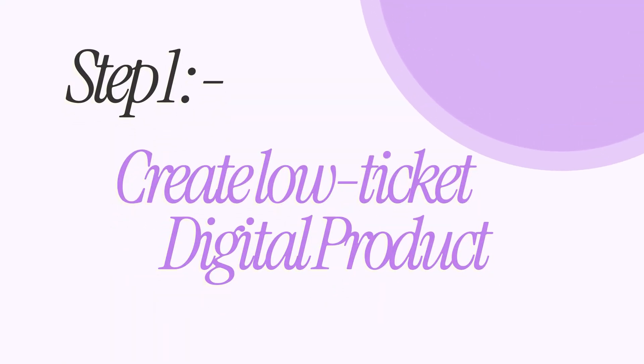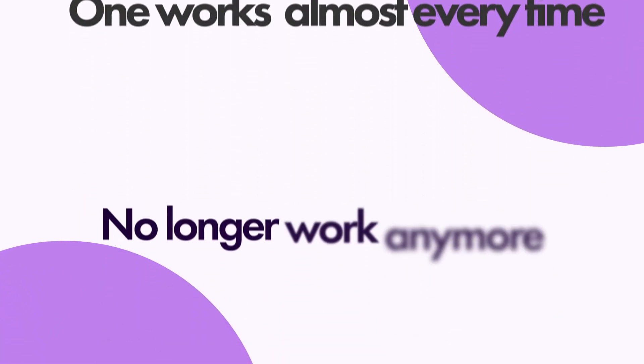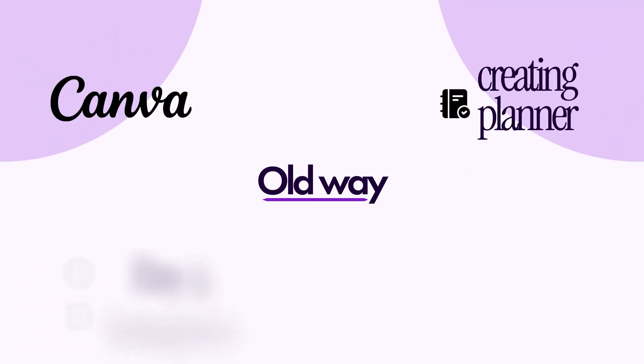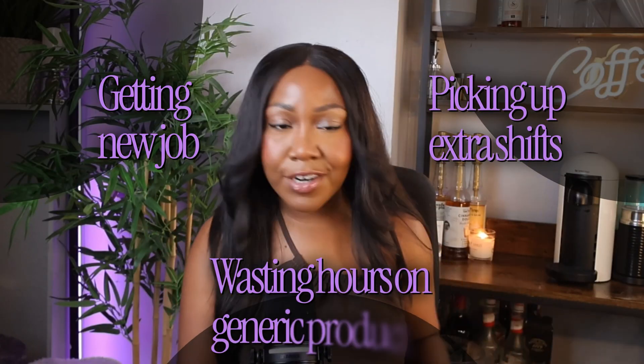Step one is to create your low-ticket digital product. There's a very specific way to do this that works almost every time if you execute it properly, and there's another way that just doesn't work anymore. That way that doesn't work probably looks like you opening Canva, creating some random planner or self-care journal, throwing it on Etsy or Instagram, posting a few reels, and crossing your fingers hoping it sells. That is an absolute waste of time — you're better off picking up more shifts at work than creating a generic digital product that is never going to sell.